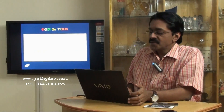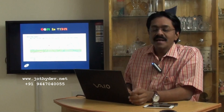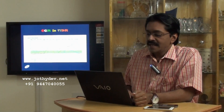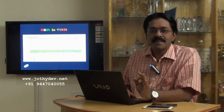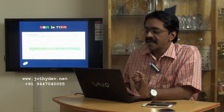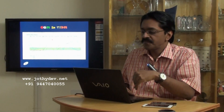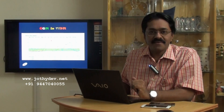This is a continuous glucose monitoring recording from a patient with type 1 diabetes. The life of a subject with type 1 diabetes is very similar to a roller coaster ride with unexpected ups and lows, severely impairing the quality of life.